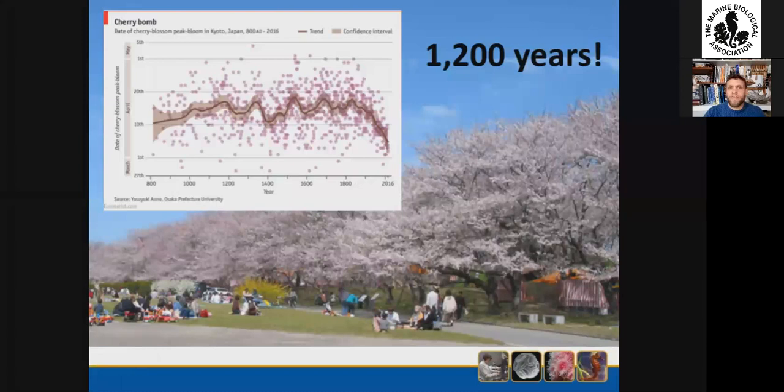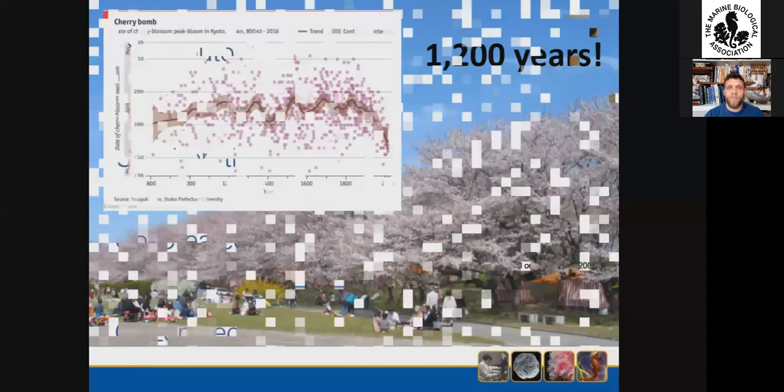Examples of mass public participation in citizen science projects actually go back far further. There is a Japanese cherry blossom survey which goes back well over a thousand years, and you can see some of the data collected has been really useful in looking at changes associated with things like climate change.